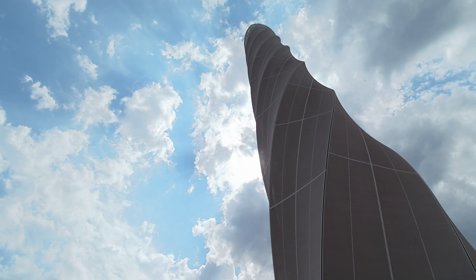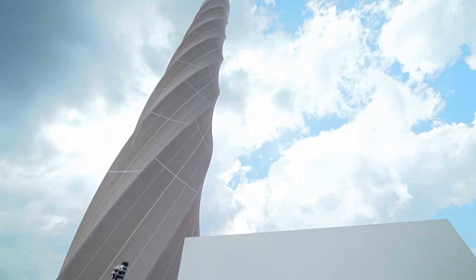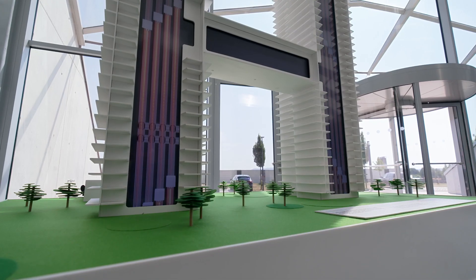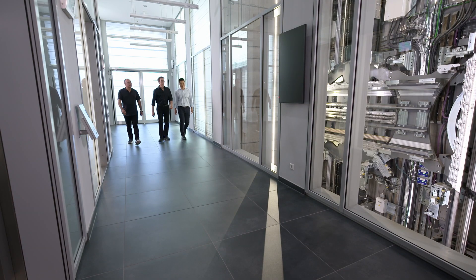Digital Twin Technology is changing the way we build in tomorrow's world. I'm at TK Elevator exploring how this technology is helping to create MULTI, a ropeless elevator designed to make mega tall buildings more efficient. Let's take a deeper dive into how Digital Twin Technology is making this a more sustainable building choice and a safer one.